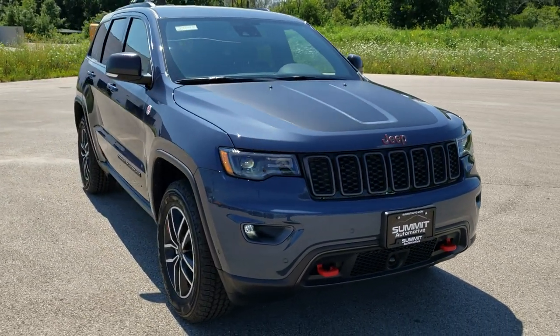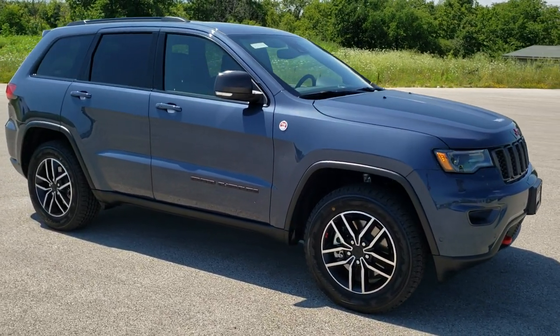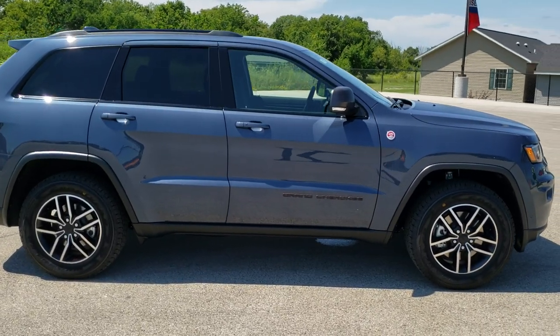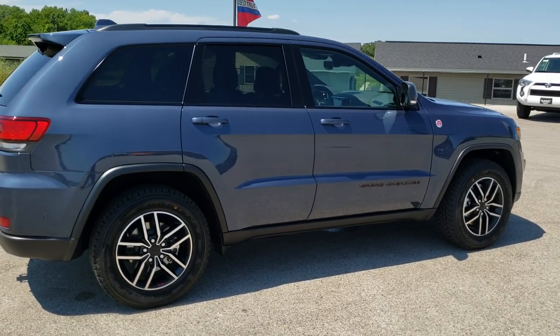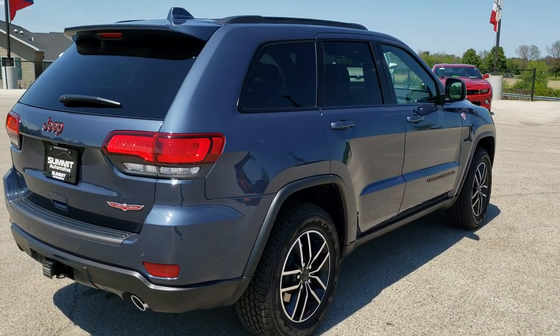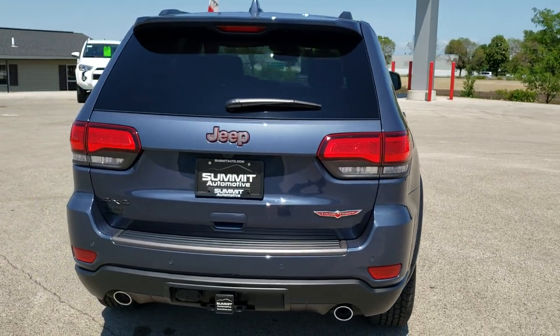Today we are checking out this brand new 2020 Jeep Grand Cherokee Trailhawk. This vehicle has the 5.7 liter V8 Hemi motor which pumps out 360 horsepower. It's going to get you 22 miles per gallon on the highway, 14 city for an average of 17.